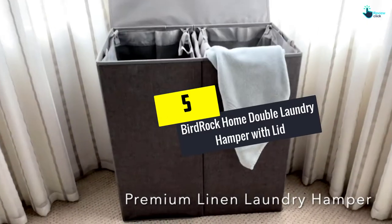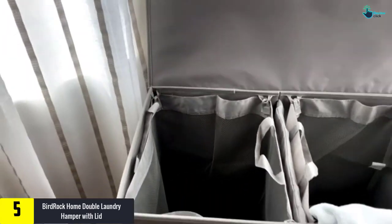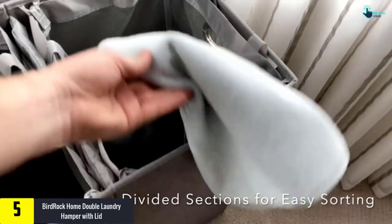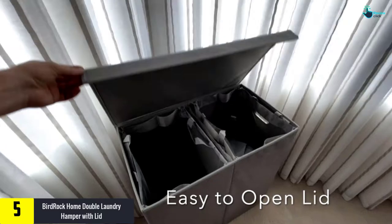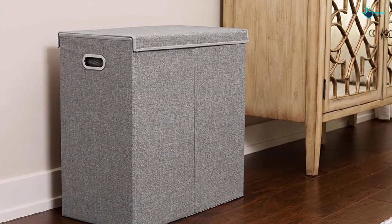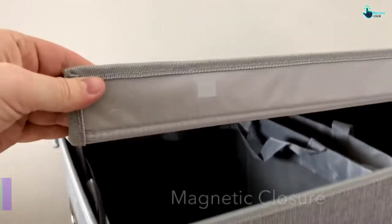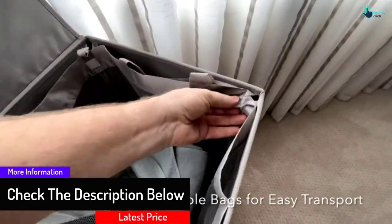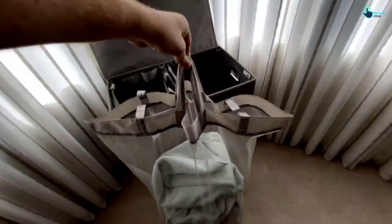Starting at number 5, we have the Birdrock Home Double Laundry Hamper with Lid. Removable liners make using this decorative laundry hamper more enjoyable — those liners should cut the odor so your home does not end up smelling like a locker room. With two hampers, you can pack more laundry inside than ever before. The liners also help you transport your dirty clothes to the washing machine without any hassles. The approximately 25 by 14 by 26 inch hamper holds a lot of clothes and comes in several colors to match your home's decor. Carry handles make relocating this hamper and its four loads of clothes simple.